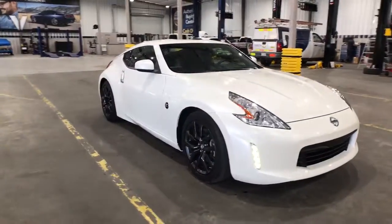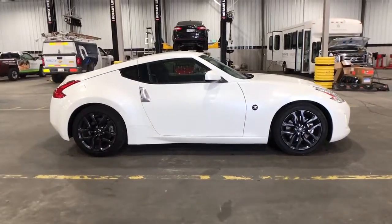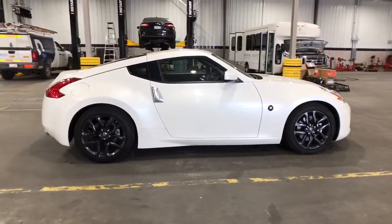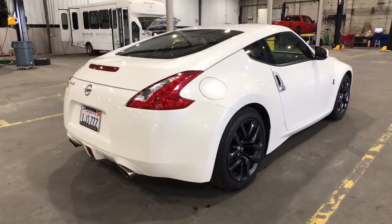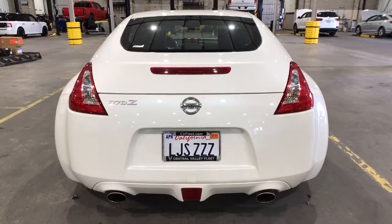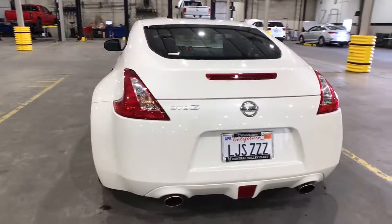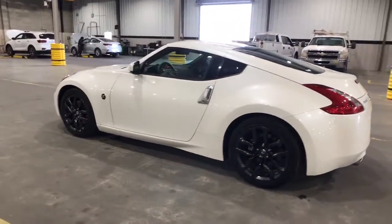Hop into the 2017 Nissan 370Z. With less than 10,000 miles on the odometer, this vehicle stands out from the rest. Climb into the driver-focused cockpit of this 370Z and let the fun begin. From its muscular performance to its classic style and easy comfort, this iconic two-seater sports car delivers old-school exhilaration.